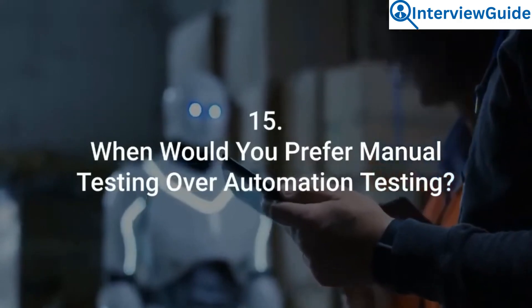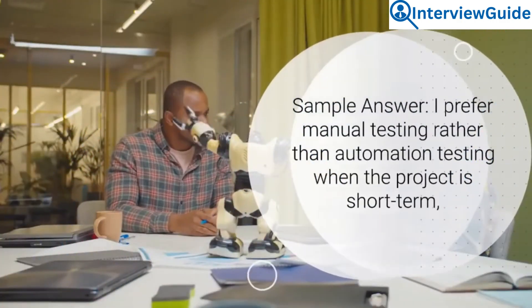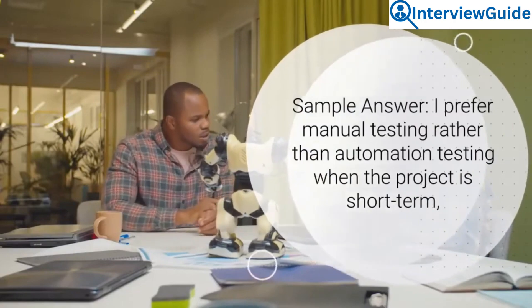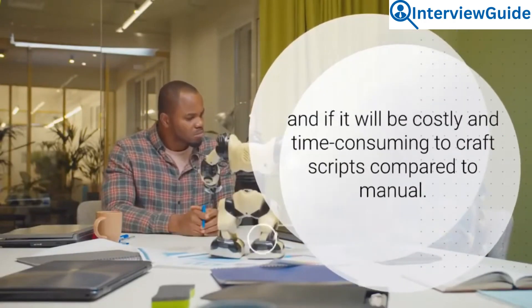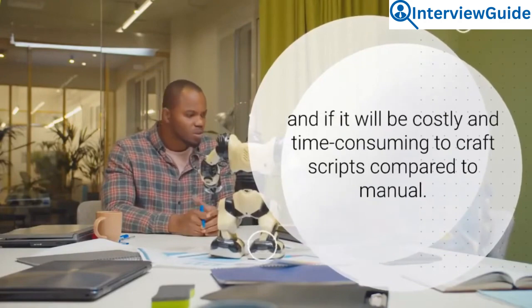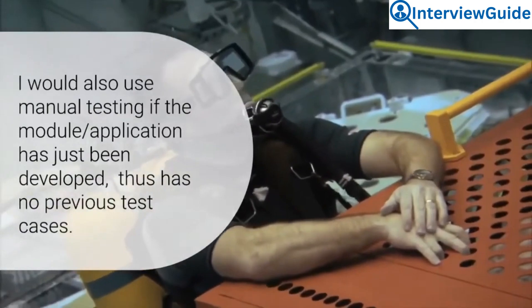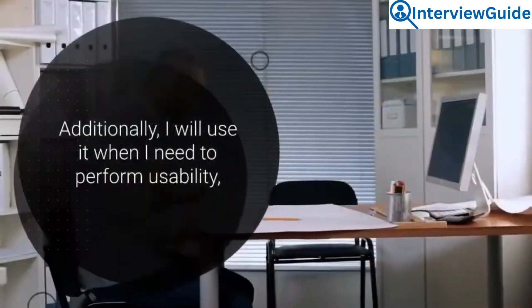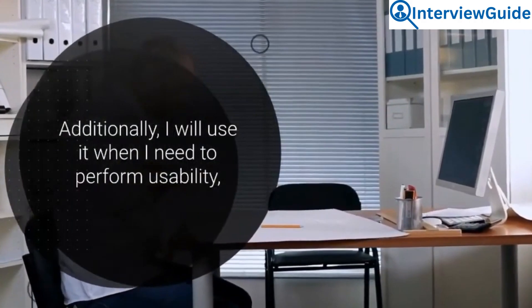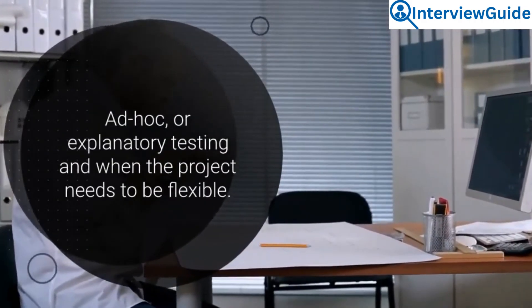Question 15: When would you prefer manual testing over automation testing? I prefer manual testing rather than automation testing when the project is short term, and if it will be costly and time-consuming to craft scripts compared to doing it manually. I would also use manual testing if the module or application has just been developed and thus has no previous test cases. Additionally, I will use it when I need to perform usability, ad hoc, or exploratory testing, and when the project needs to be flexible.